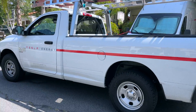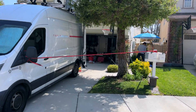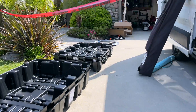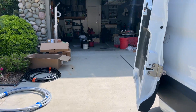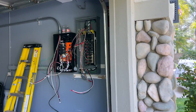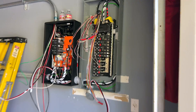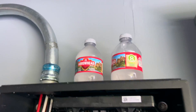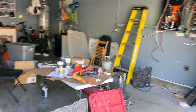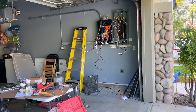A little afternoon update. We've got two Tesla Energy trucks here. They work fast — really, really fast. By 10 a.m. they had almost everything in place, and now it's the tedious, arduous task of wiring and feeding it all through these conduits. This is the inside look of it. That's what our garage looks like right now, and in a couple hours I think it'll be looking like Tesla Powerwalls. Pretty cool looking so far. We'll go take a look at the outside too.